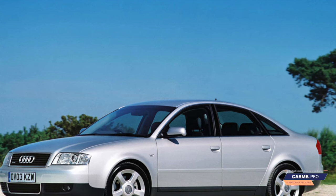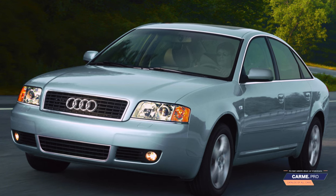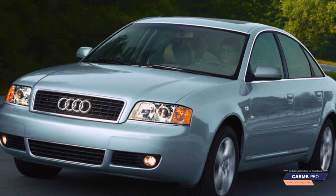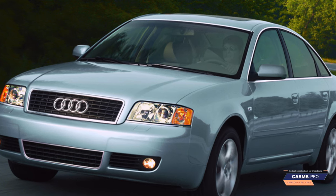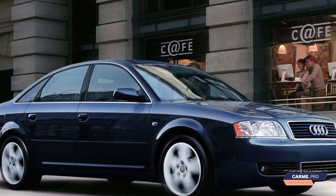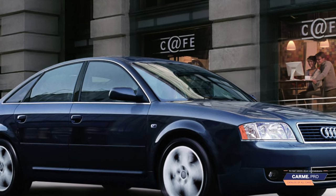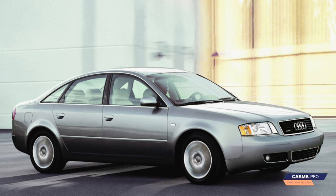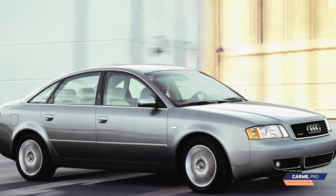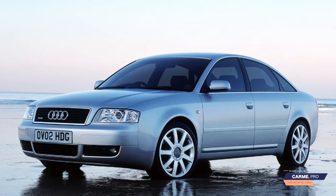The rear suspension of the C5 is quite durable, but the front one is much more delicate, despite having four levers on each wheel. Little remains of the factory parts at this age, and the service life of the levers now depends on the quality of spare parts used. The Allroad Quattro used air suspension, which has had its share of problems with age, so it's important to make sure it's in good working order — though it may have long been replaced with springs, which is also a practiced solution.